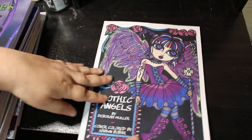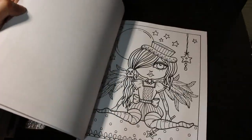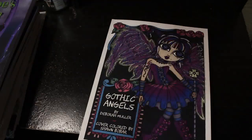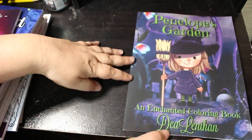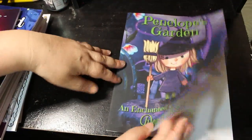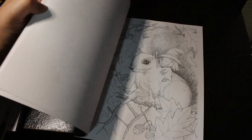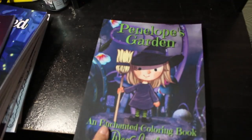I also have another Deborah Muller book which is Gothic Angels. I've got it in my Halloween pile because I'm hoping to do something in this this year. I do love it, I think it's fab — I just buy too many books. That's three so far. Number four is Penelope's Garden by Dearlenham, which is really cute and sometimes very detailed. She's a cute little witch and I do want to color in it.